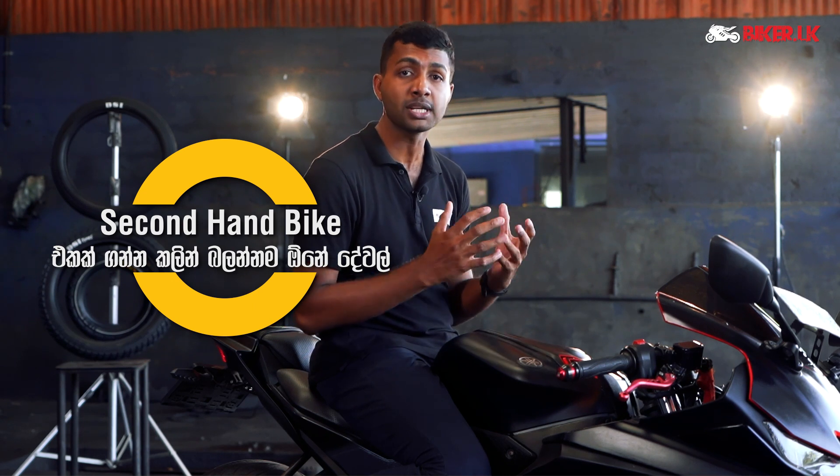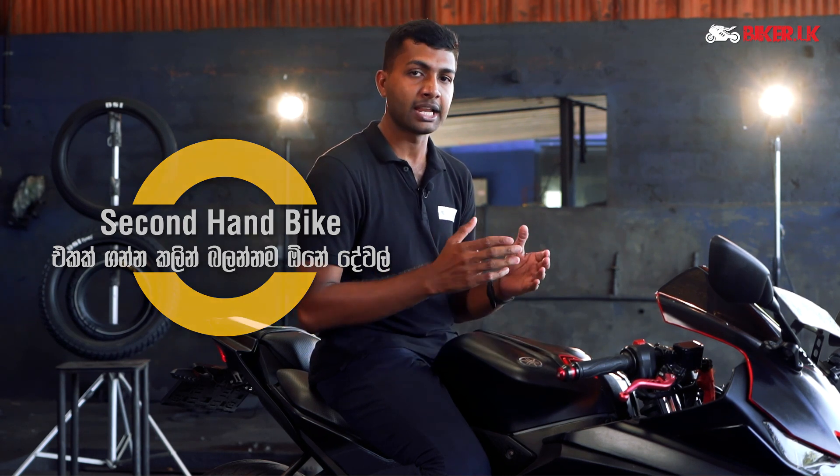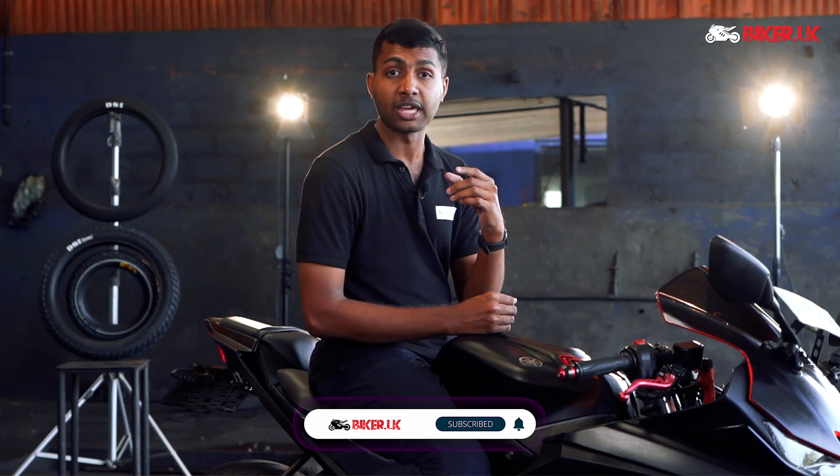If you know anything about the car, please comment below. Please like this video and subscribe to the channel. Be sure to subscribe. Enjoy the video. Thank you so much for joining us. See you soon.